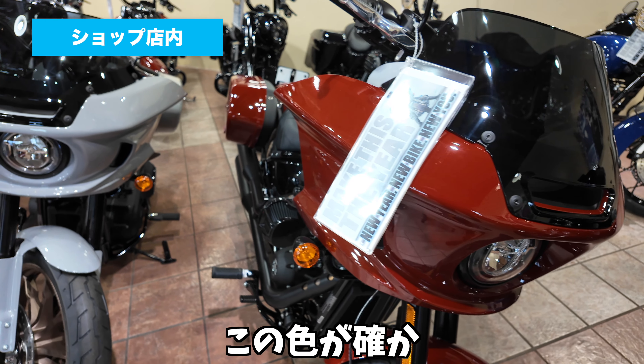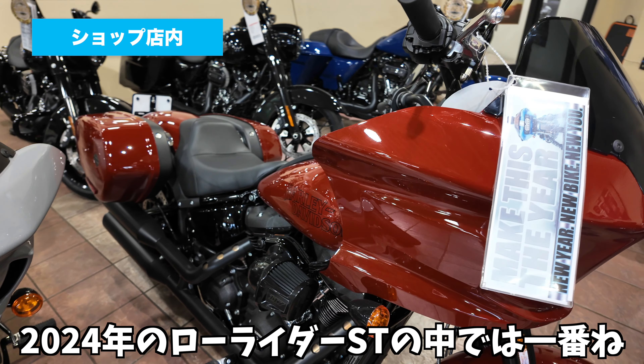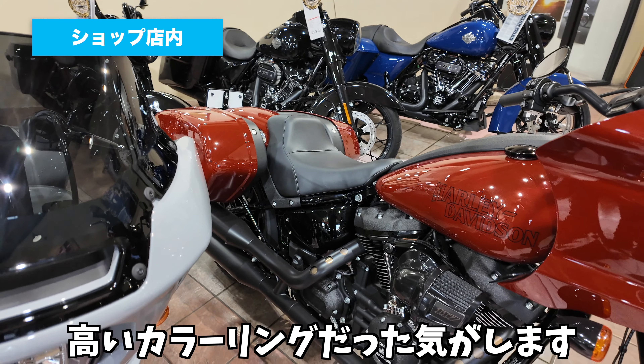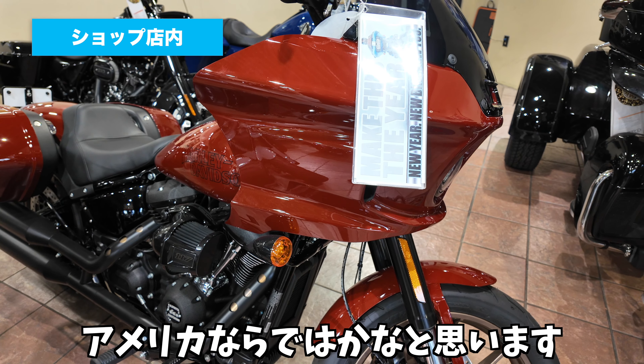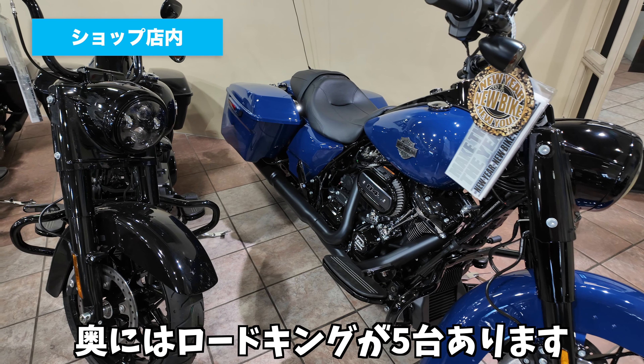本当に赤というよりはちょっと黒い要素が多く入った赤かなと思います。なんか粘土みたいな色ですね。この色が確か2024年のローライダーSTの中では一番高いカラーリングだった気がします。なかなかこのカラーリングを早く見れるのがアメリカならではかなと思います。奥にはロードキングが5台あります。青、黒、黒、赤、白ですね。